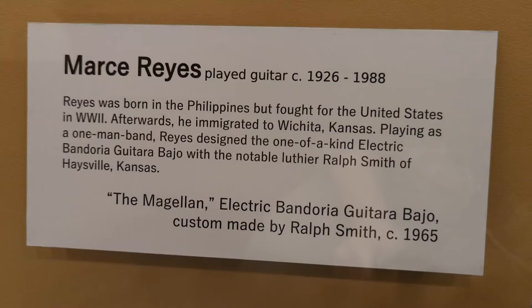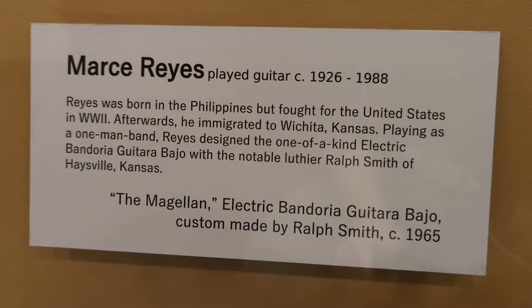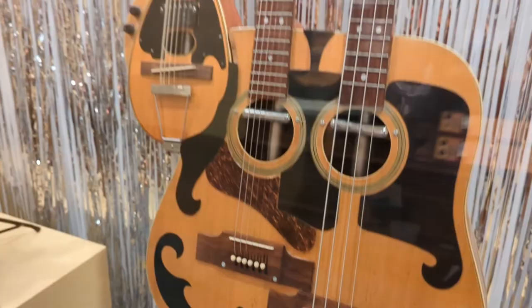Marcy Reyes was playing guitar from about 1926 to 1988. Reyes was born in the Philippines but fought for the United States in World War II. Afterwards, he emigrated to Wichita, Kansas. Playing as a one-man band, Reyes designed a one-of-a-kind electric banduria guitarra bajo with notable luthier Ralph Smith of Hayesville, Kansas. This instrument is named the Magellan and was made in 1965.